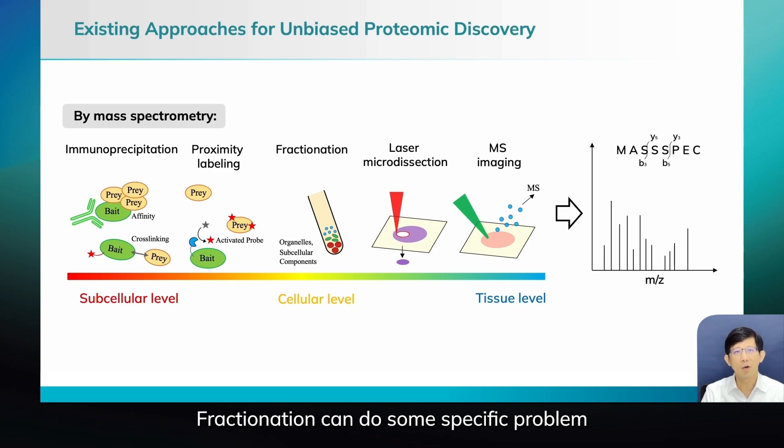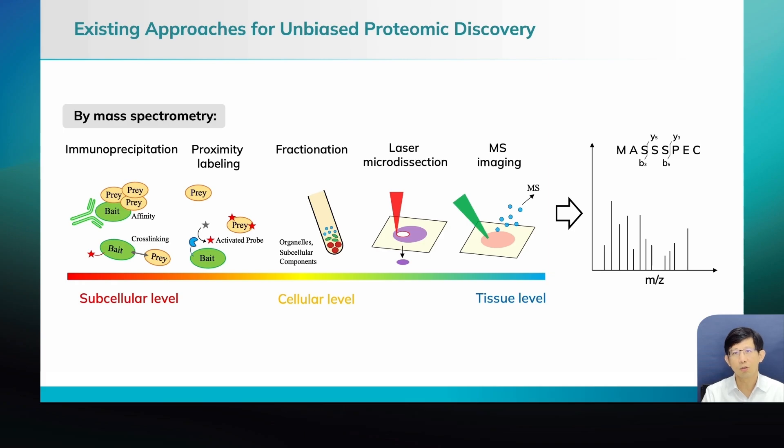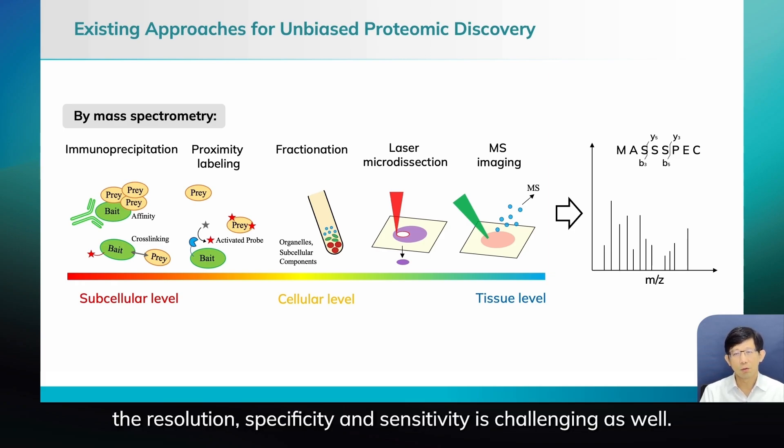Fractionation can address some specific problems, but most are hard. Laser microdissection I already talked about — the resolution and sensitivity are challenging for small structures at specific protein interaction sites. Mass spec imaging also has challenges with resolution, specificity, and sensitivity.